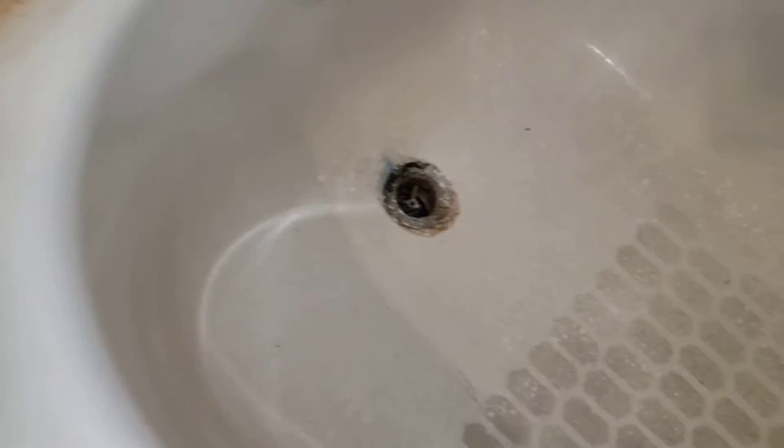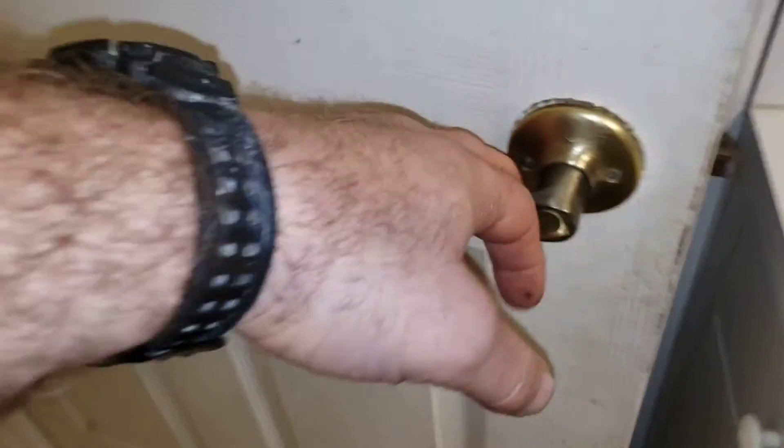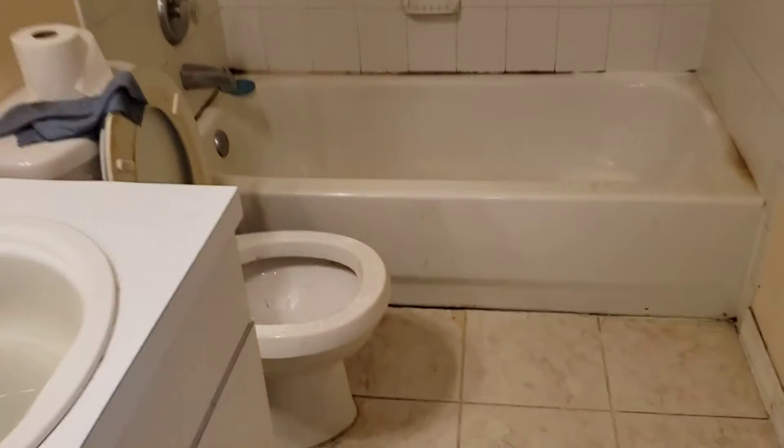The drain is clogged — they had a bucket here. You need a new drain stop there. The doors — you can see the filth on them. There's damage there. The bathtub has issues too.